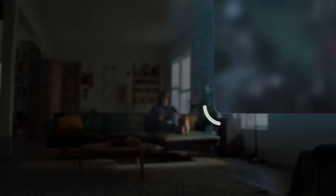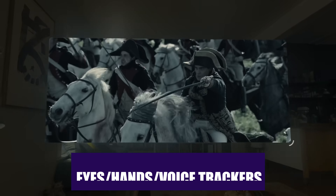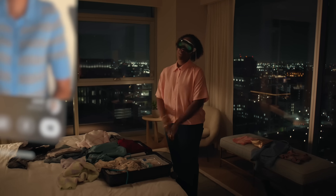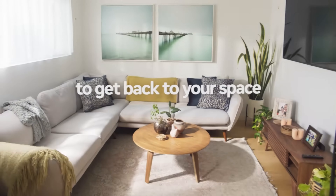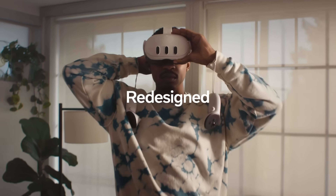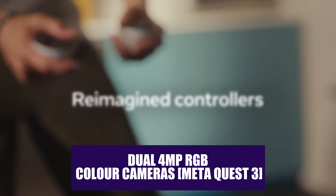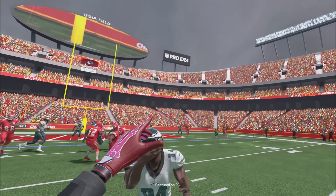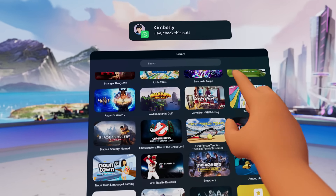The Vision Pro also comes loaded with 12 cameras, 6 microphones, and 5 sensors to track your eyes, hands, gestures, and voice to control the headset, which makes using external controllers unnecessary. While the Quest 3's cameras and sensors aren't as powerful as those on the Vision Pro, Meta's headset does get a brand new camera array on the front of its visor. This array includes dual 4MP RGB color cameras and a depth sensor in between them to create a more accurate representation of your surroundings, along with full-color video pass-through.